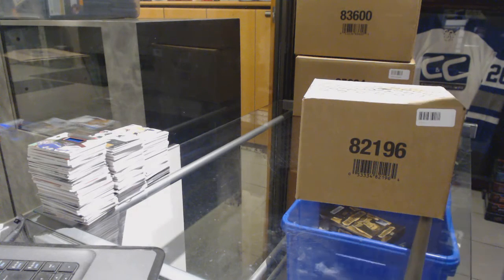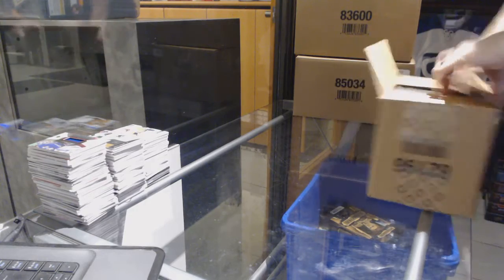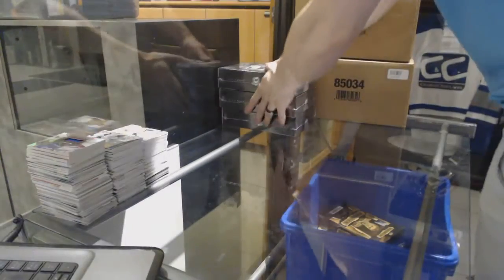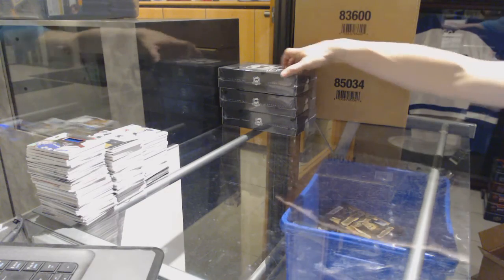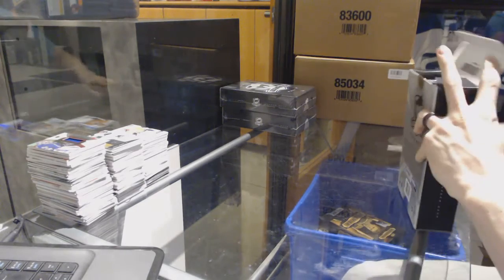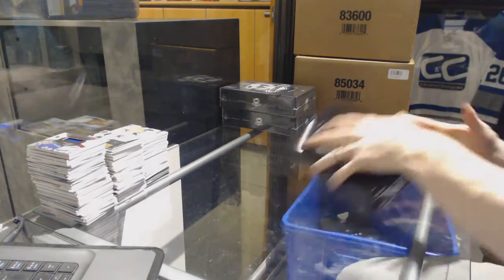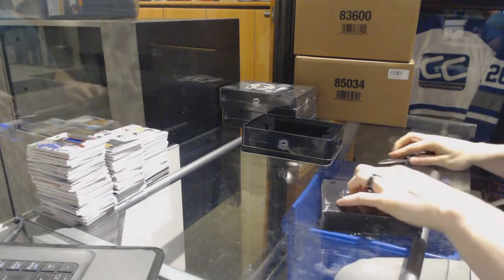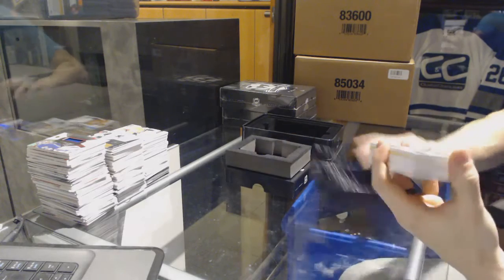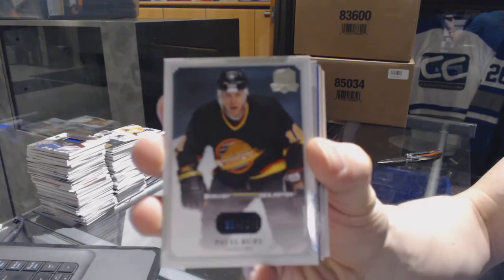Continuing on CNC group break number 7,000, we are on to the three-tin case of 2013-14 Upper Deck The Cup. Tin 1 — we've got a base card number out of 249 for the Vancouver Canucks, Pavel Bure.